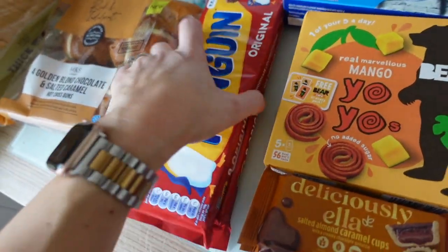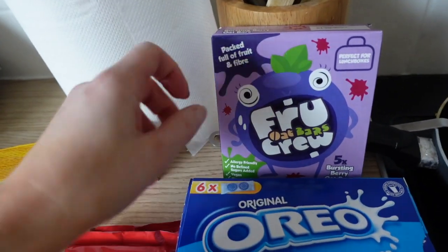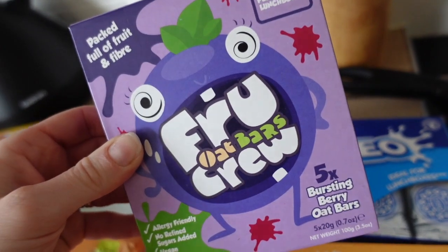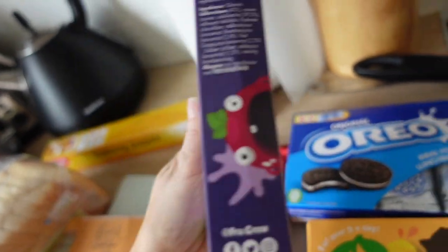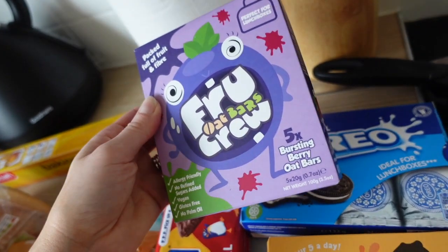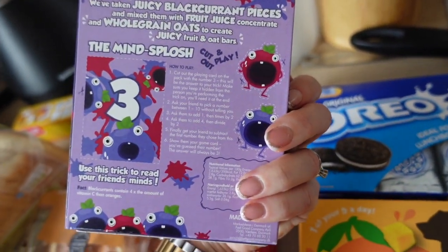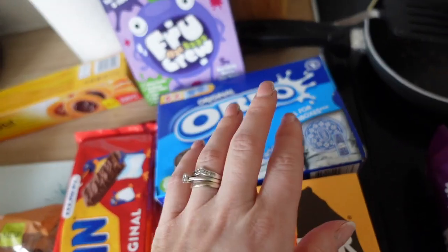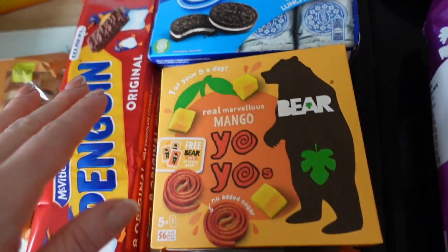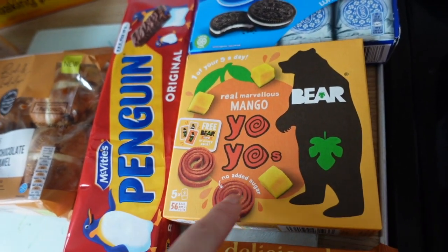Two packs of penguin bars — they're on offer at £1 a pack, which is pretty good. Some fruit oat crew bars — Mars still has two left from last week and really liked them. They have great ingredients and it's hard to find something he likes that isn't too unhealthy, especially with older siblings — and he's only just turning two and a half. Then some Oreos — the little thin ones — for lunch boxes, and some mango yo-yo bears.